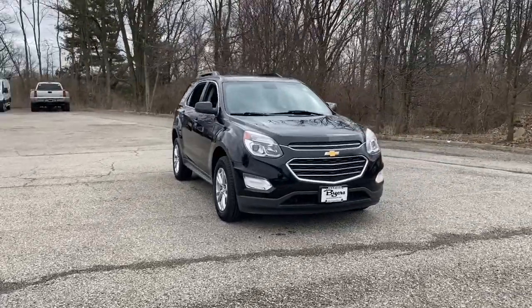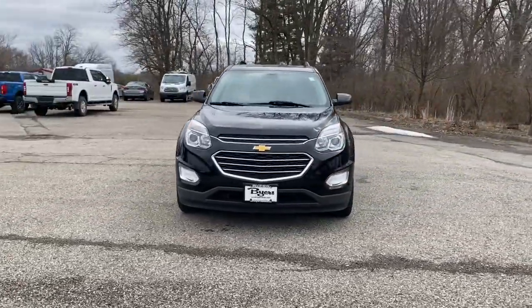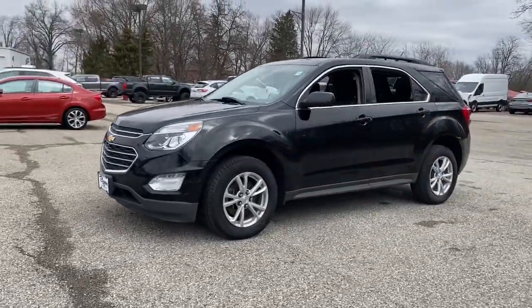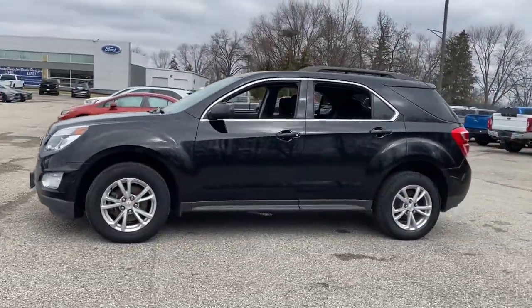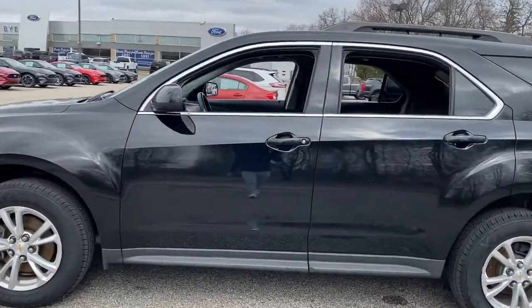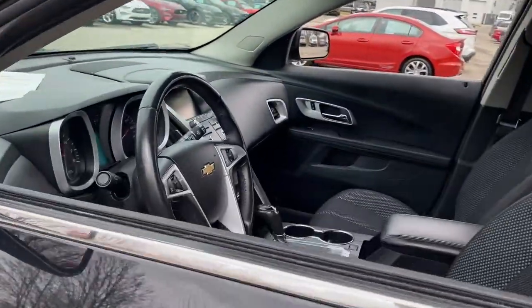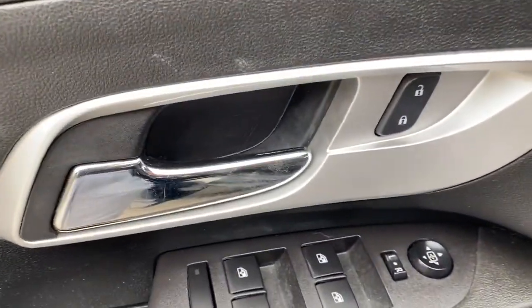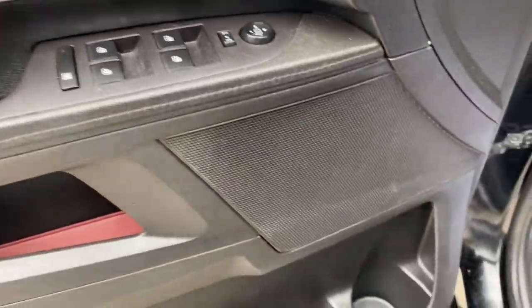You just found the 2017 Chevrolet Equinox. With less than 60,000 miles on the odometer, this vehicle provides excellent value. The advanced safety features, passenger-friendly cabin, generous cargo space, and connected technology of the Equinox help you navigate every twist and turn of the road with confidence and style.